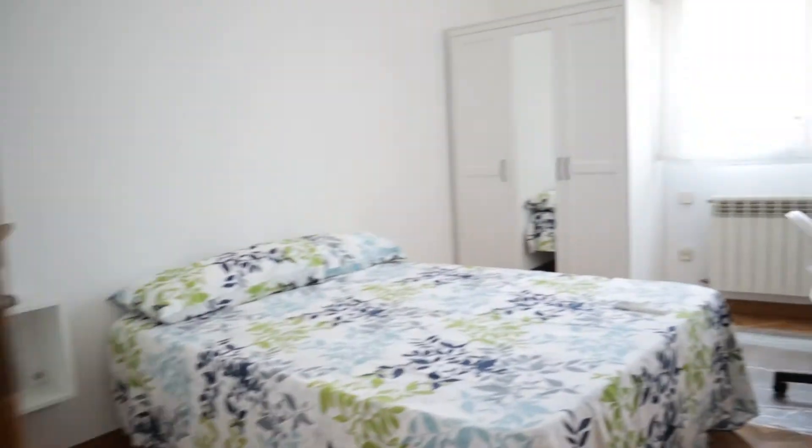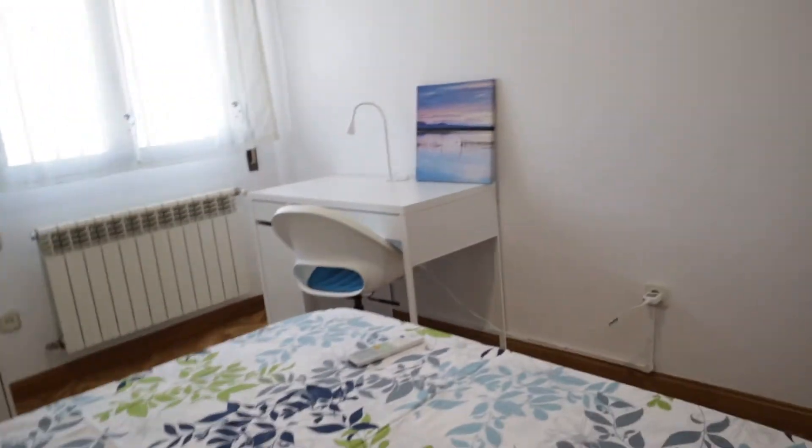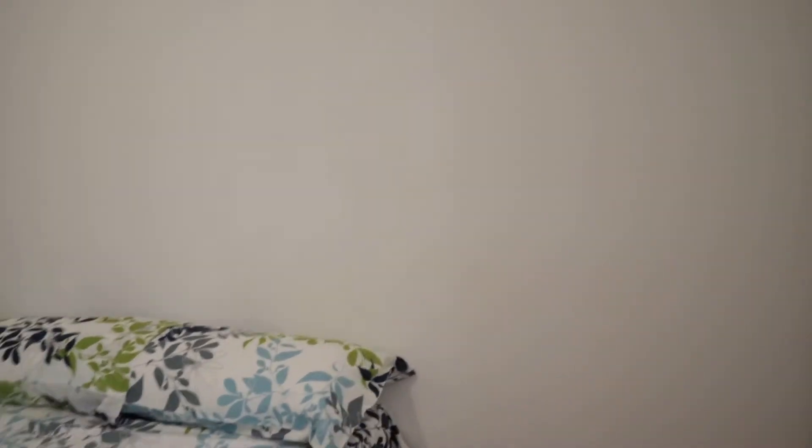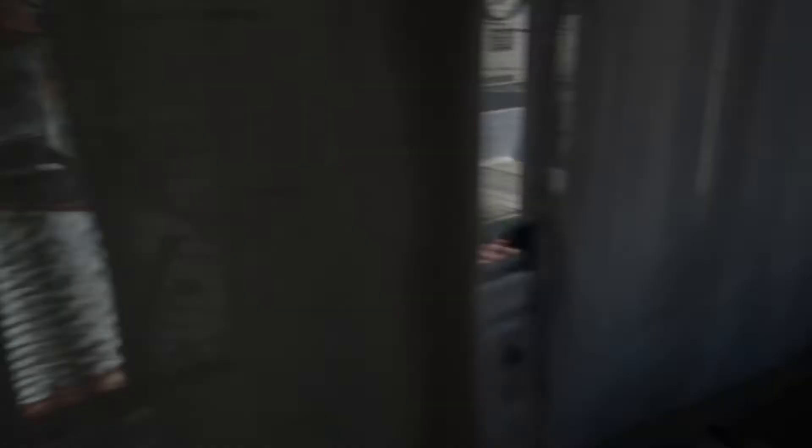Next to this we found bedroom number eight: double bed, desk, air conditioning, wardrobe, with views to the street and to the interior patio.